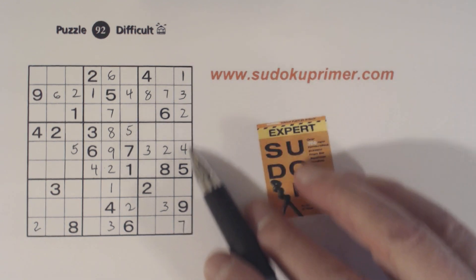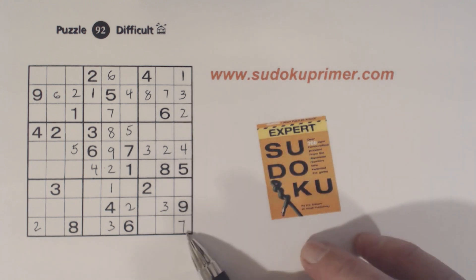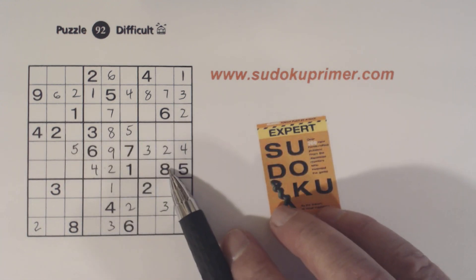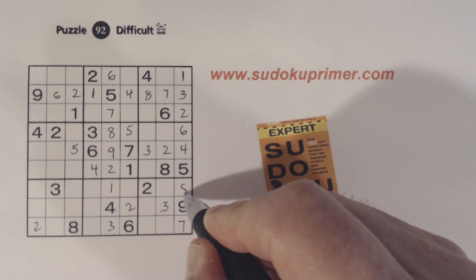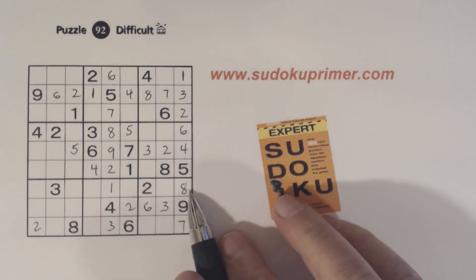Alright, now let's see what we're missing here — we're missing six and eight here too. There's an eight there, so we can solve that. Now we can solve our six-eight twins in box nine.